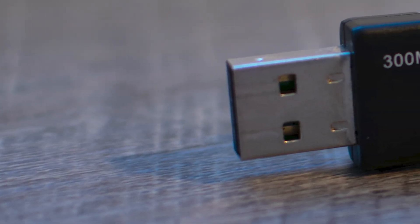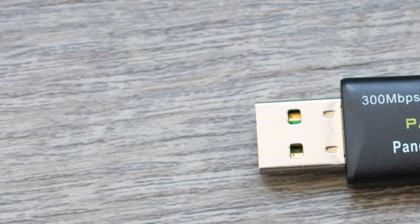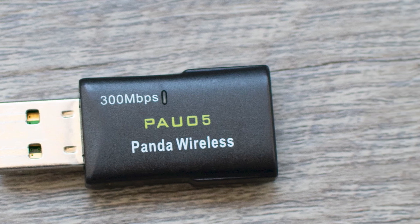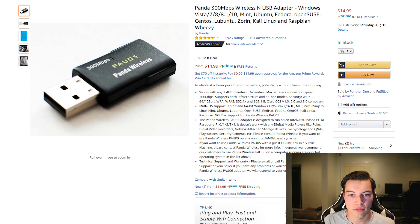The first of the top three is the Panda PAU05. This is a small form factor Wi-Fi adapter that does 2.4 GHz and has a surprisingly long range for its size. It also has very high power efficiency, so even if a router is far away it will still pick it up. The Panda PAU05 is selling for $14.99 on Amazon, has 3,000 ratings, four and a half stars, and is Amazon's Choice for a Linux USB Wi-Fi adapter.